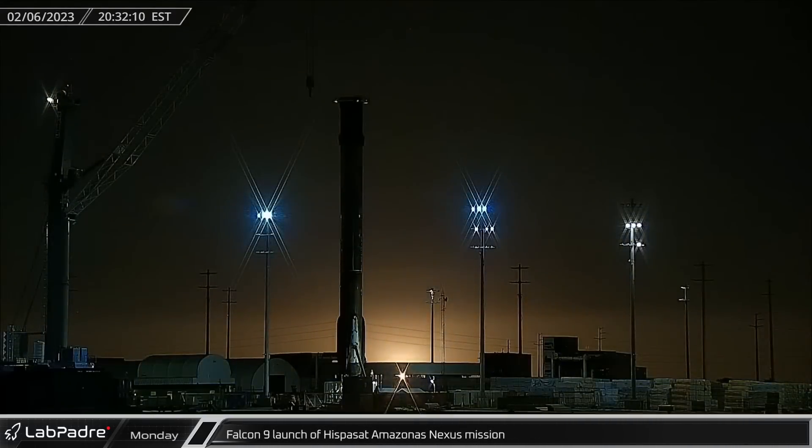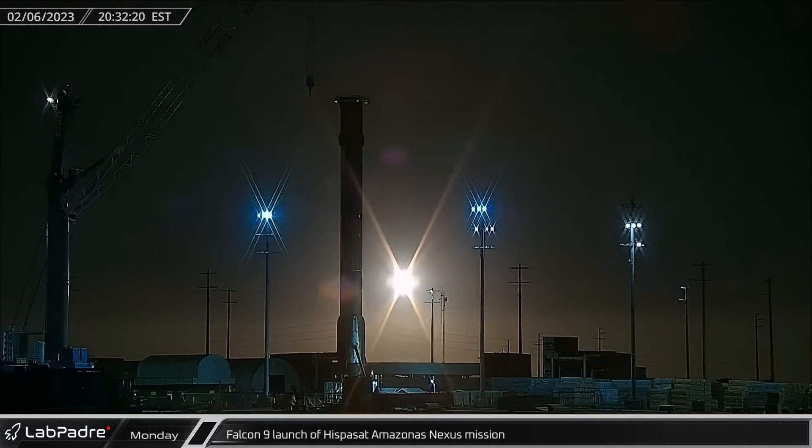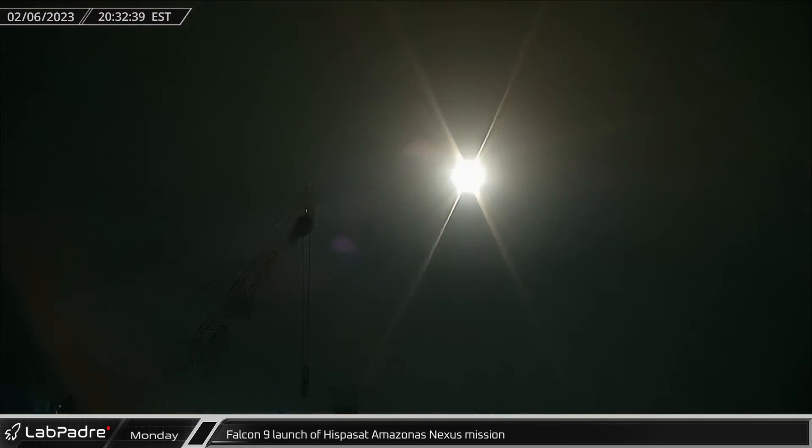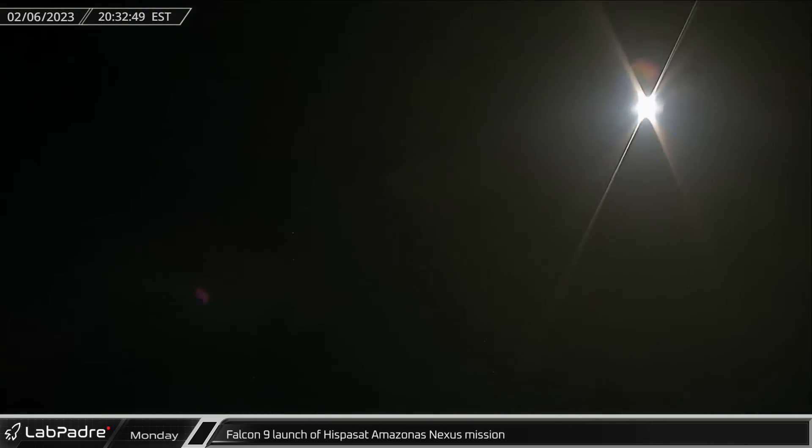That evening, night turned to day as Falcon 9 Booster B-1073 took to the Florida skies for the launch of the Amazonia Nexus launch from Complex 40.